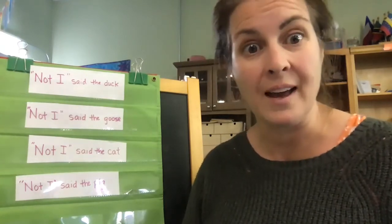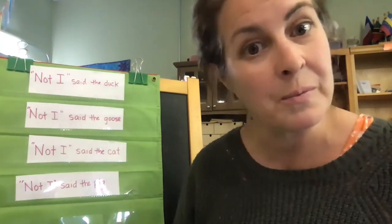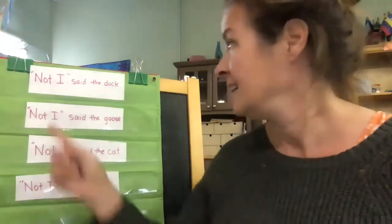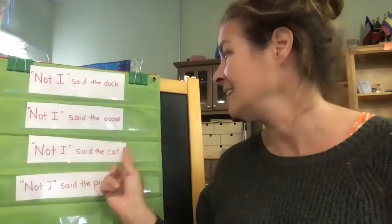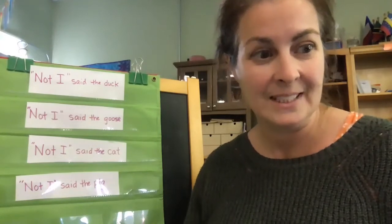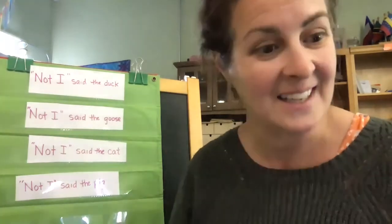Soon the bread was ready to go into the oven. "Who will help me bake the bread?" said the little red hen. "Not I," said the duck. "Not I," said the goose. "Not I," said the cat. "Not I," said the pig. "Then I will bake it myself," said the little red hen, and she did.